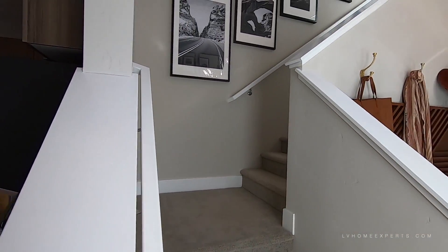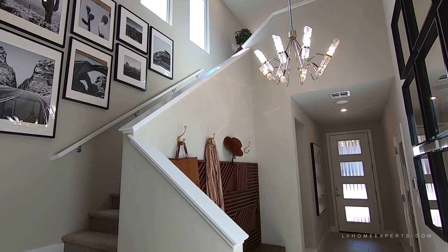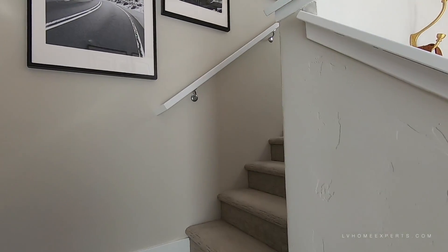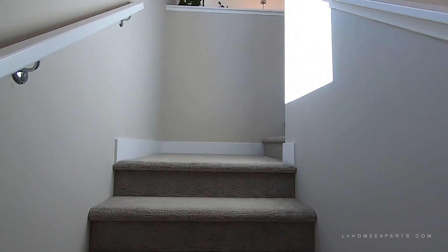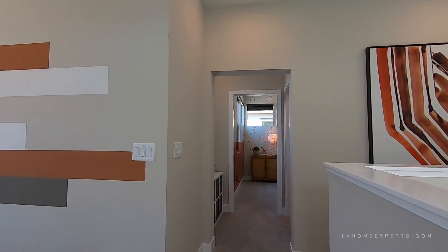Now the stair railing — I believe you have an option to take this pony wall down and just do an open stair casing, which is what I would do with the rails. Nice plush carpets coming up the stairs, though this is not the standard carpet — you want to check what brand it is and whether it's synthetic.